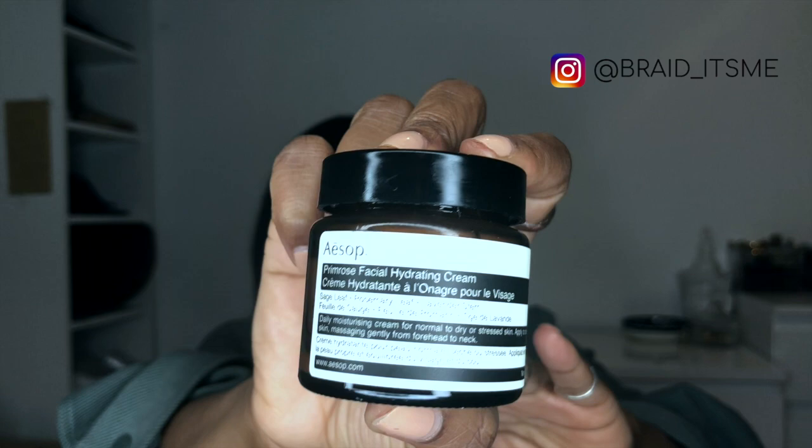Continuing with the facial products, another thing I use from Aesop is the Primrose Facial Hydrating Cream. I absolutely love this one, like all of the Aesop stuff. This has sage leaf, rosemary leaf and lavender stem. It's very lavender-y, and if you love lavender you're absolutely going to love this. Aesop have so many different options for facial creams, so you just have to find which one works for you. The one I got is 60ml — check Aesop.com for the price.